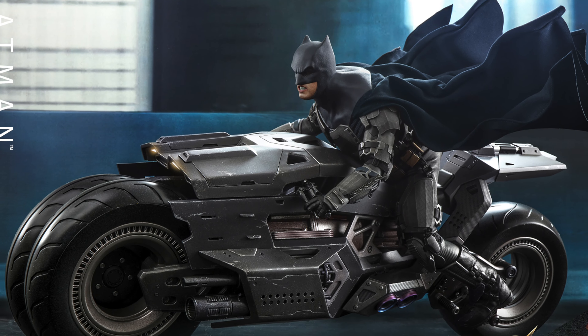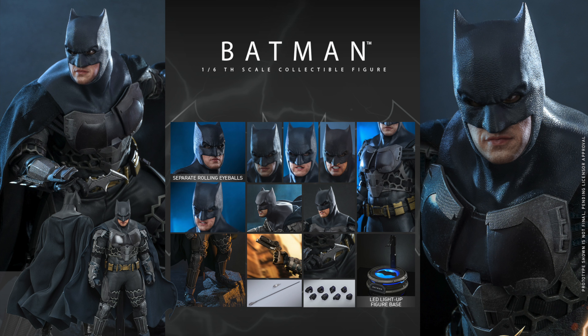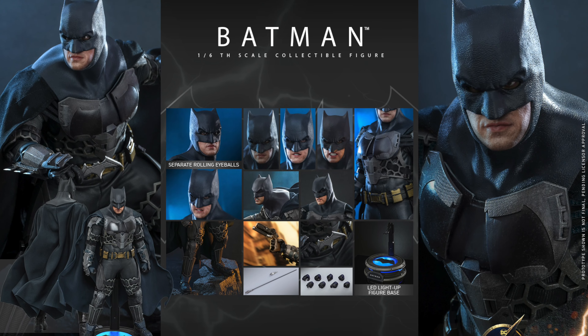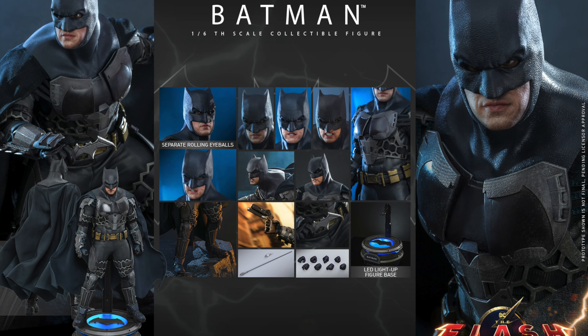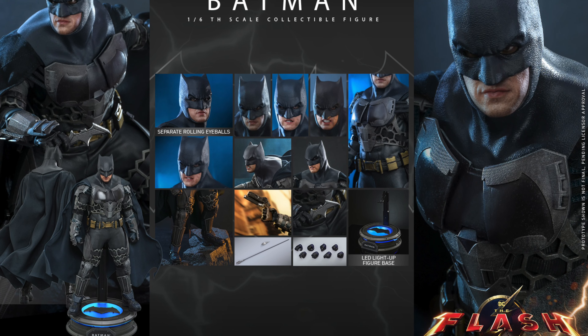That is the images here. These should be going up for pre-order soon, so check back later. If you guys want to pre-order it from Big Bad Toy Store, you can use my link in the description down below. Let me know what you guys think about this — is this a pickup or a pass? Do you think it looks like Ben Affleck? Are you planning on getting the bike alone or both of them together? Let me know your thoughts, guys. We'll see you soon. Later.